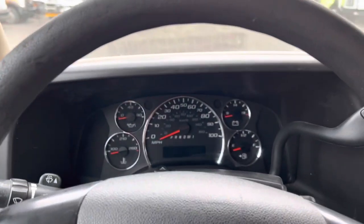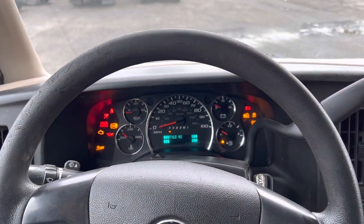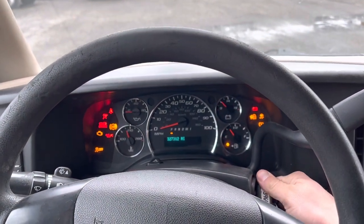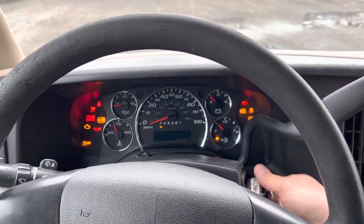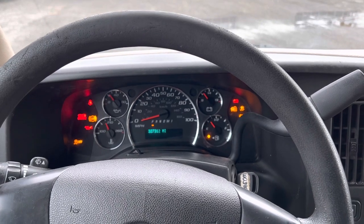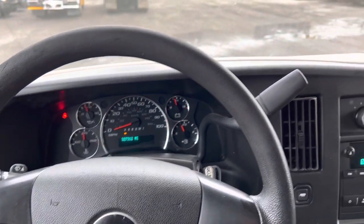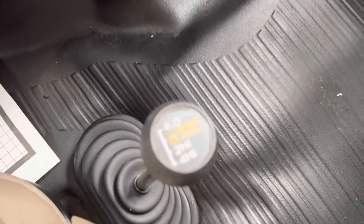It's got a Vortec 6-liter gasoline engine. Starts right up — you can hear that now. And I'm not kidding: if you told me this thing had 100,000 miles on it, I'd believe you. It purrs like a kitten. Absolutely no issues as far as mechanicals go in this van.